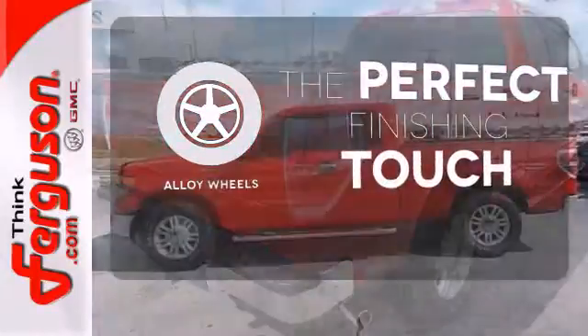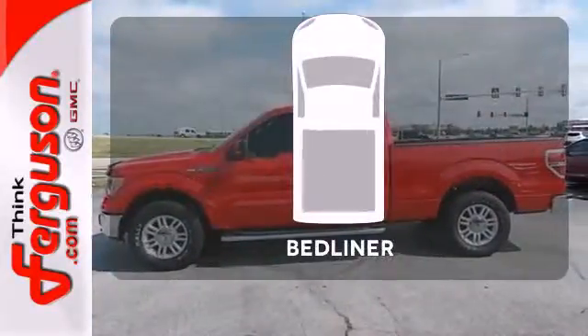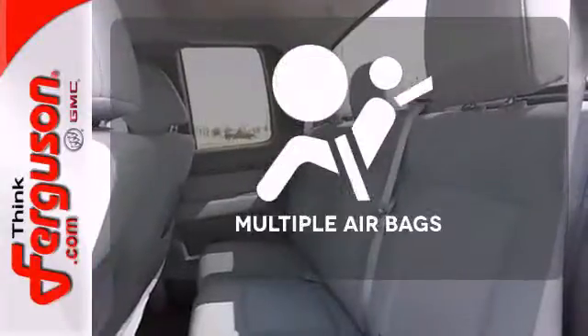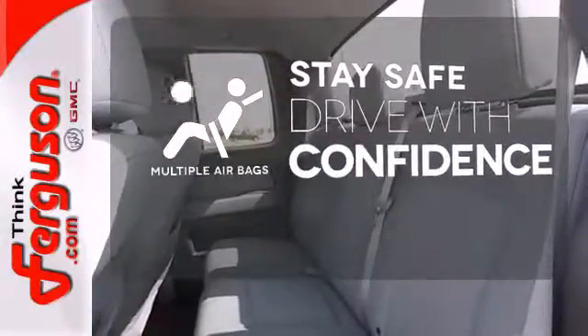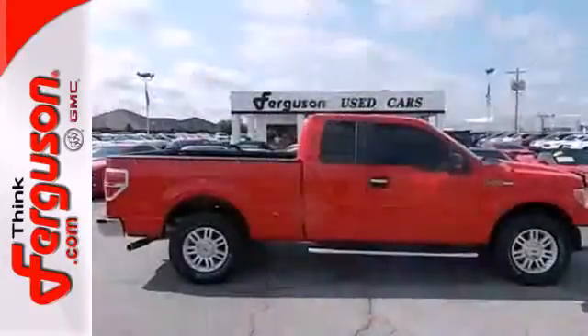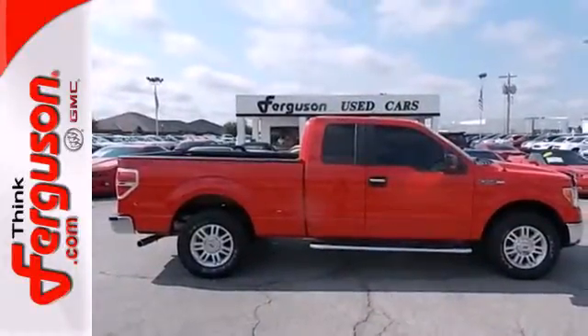Stand out from the crowd with alloy wheels. Protection for your truck and your haul comes with the bed liner. Drive safely and confidently, knowing the multiple airbags will help keep your passengers safe. Ford's commitment to excellence can be yours today. Stop in for a test drive.